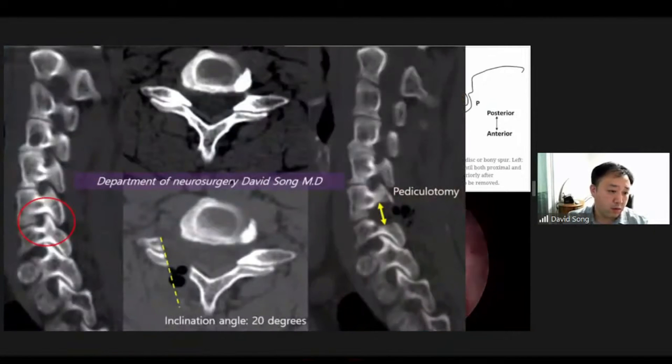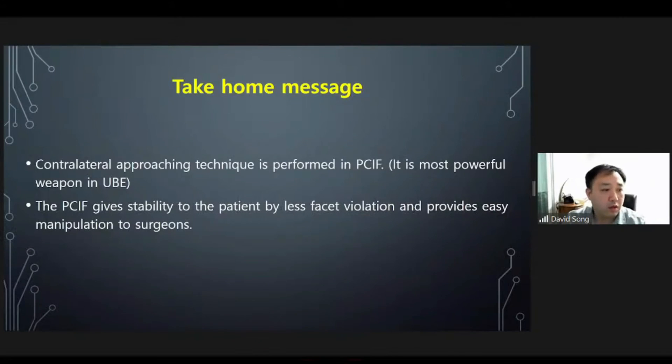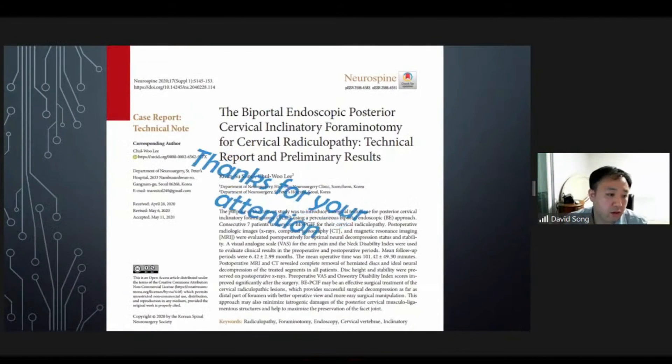The foraminal space is widely opened as confirmed on postoperative CT. The take-home message is that a contralateral approaching technique is performed in PCIF surgery. The contralateral approach is the most powerful weapon in UB. PCIF gives stability to the patient by less facet violation and provides easy manipulation to surgeons. Thank you for your attention.